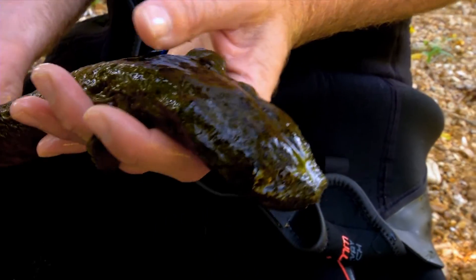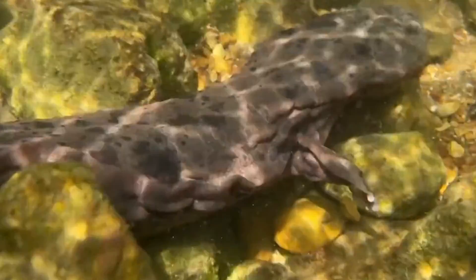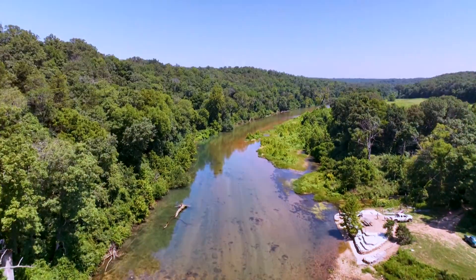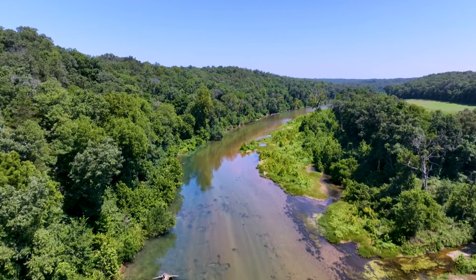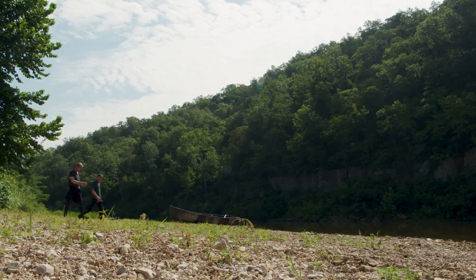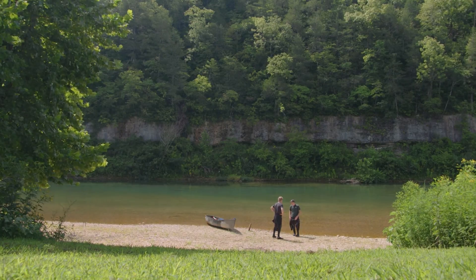Unfortunately, Ozark hellbenders have been disappearing for decades. In the early 2000s, it was estimated that if serious considerations for the conservation of Ozark hellbenders were not made, we were going to lose this species within our lifetime. To see the situation firsthand, I've traveled to the beautiful North Fork River with Missouri State Herpetologist Jeff Brigler to search for hellbenders. Let's go take a look.